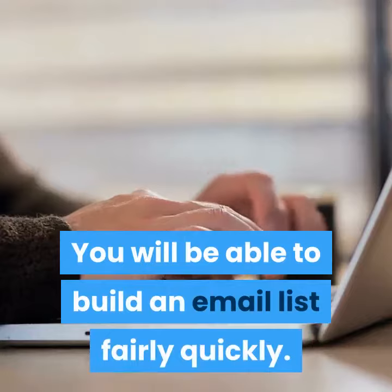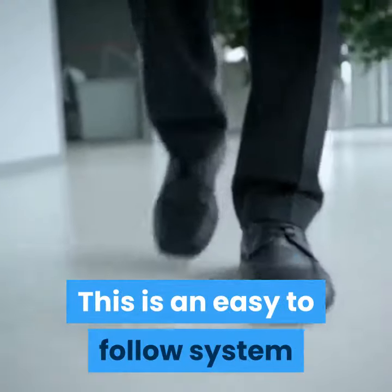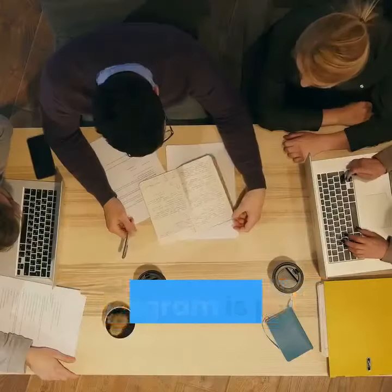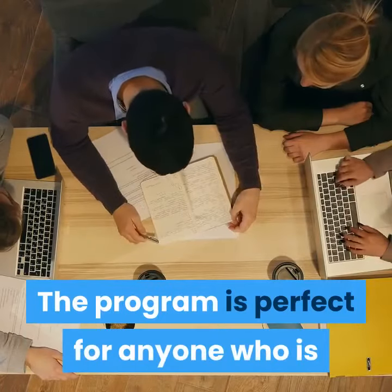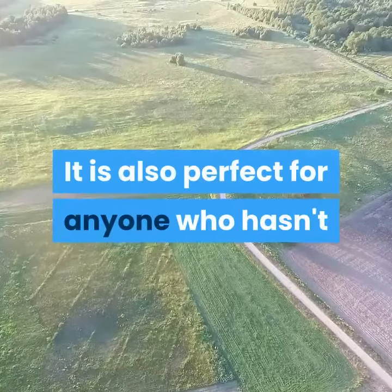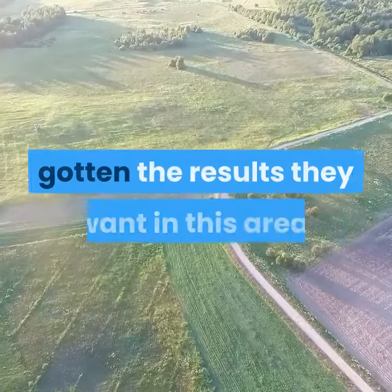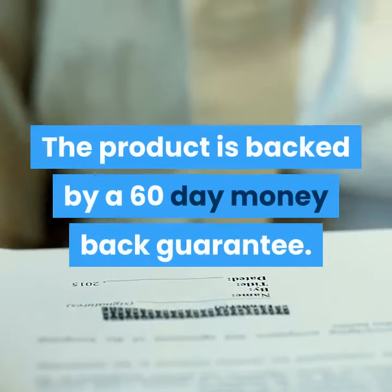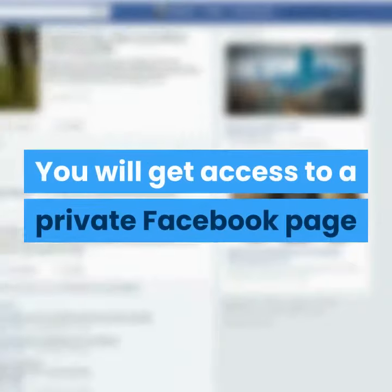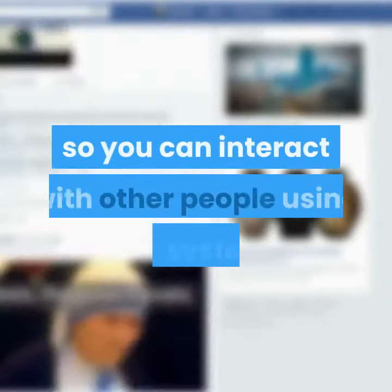With the 12-minute affiliate, you will be able to build an email list fairly quickly. This is an easy-to-follow system, as you are given the steps you need to take. The program is perfect for anyone who is just starting out with affiliate marketing, as well as for anyone who hasn't gotten the results they want in this area. The product is backed by a 60-day money-back guarantee.